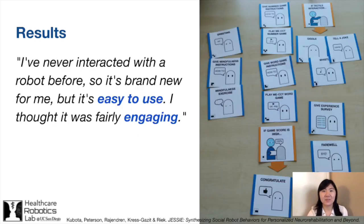Overall, we found that by improving the accessibility of control synthesis, our system enabled clinicians to successfully program at least one interactive session for a person with MCI. They also reported high usability and learnability of the system and described using it as easy, simple, and straightforward.